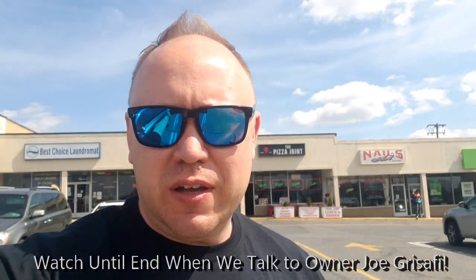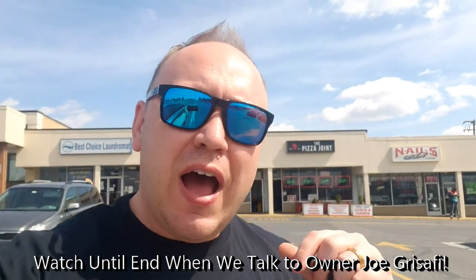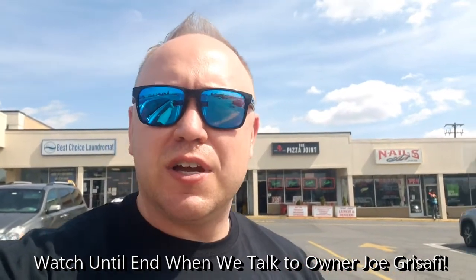What's up guys, it's Jim from NEPA Pizza Review here in Allentown for my second stop. We are going to try out The Pizza Joint. I'm told they have something of a Roman style pizza variation and a lot of crazy looking pizzas — like food beast type stuff on their menu. I've been checking out their Instagram, a lot of wild things, so I need to get in here and check it out. I'll tell you about it right after this.